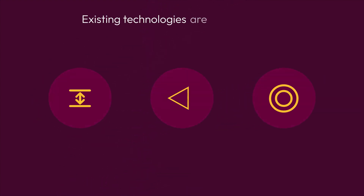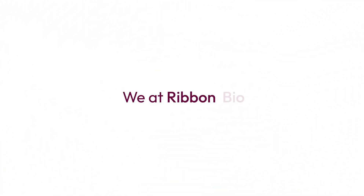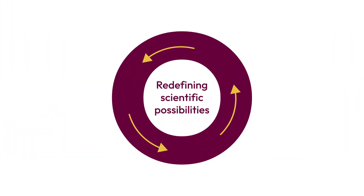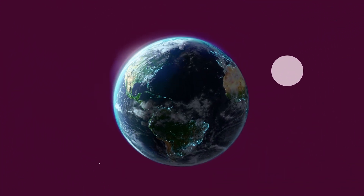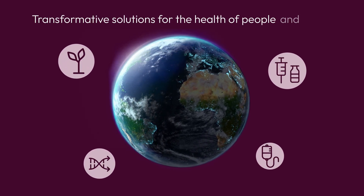Existing technologies are constrained by length, complexity, and inaccuracies. We at RibbonBio are redefining scientific possibilities, enabling our partners to deliver a new generation of transformative solutions for the health of people and planet.